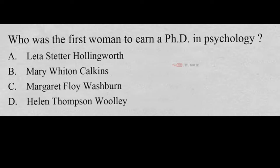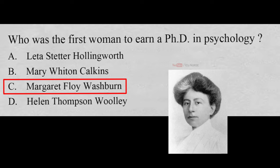Who was the first woman to earn a PhD in psychology? A. Letta Steter Hollingworth, B. Mary Witten Corkins, C. Margaret Floyd Washburn, D. Helen Thompson Woolley. And the correct answer is C. Margaret Floyd Washburn. Margaret Floyd Washburn was the first woman to earn a PhD in psychology.